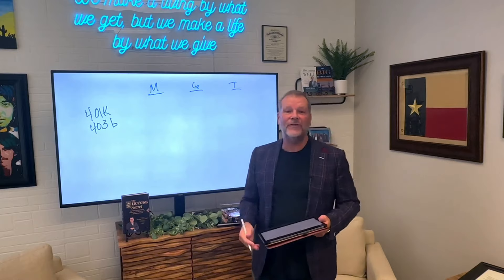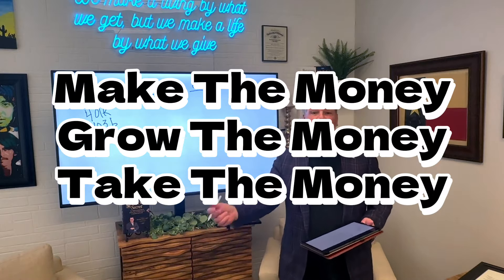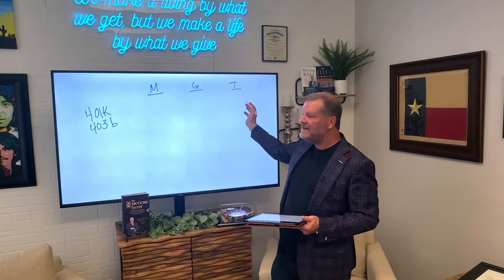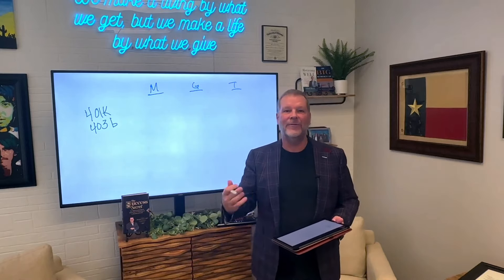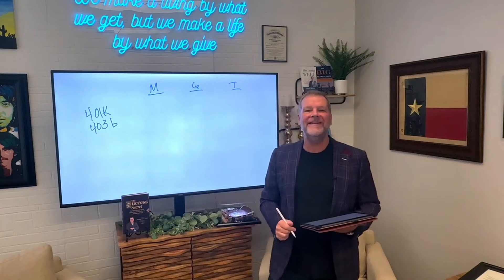In case you're wondering what those stand for, it's pretty simple. It's when you make the money, grow the money, take the money out. Make the money, grow the money, take the money out — that's the different times in which you can be taxed.